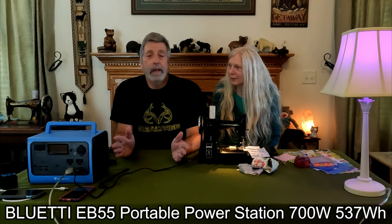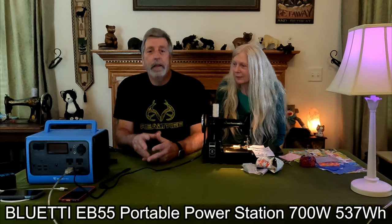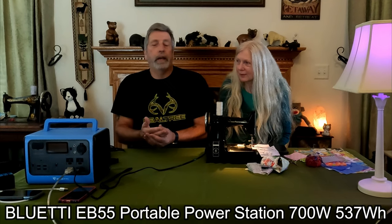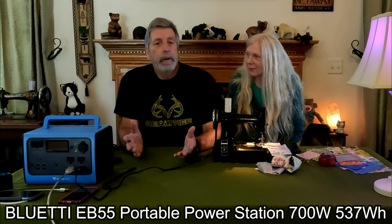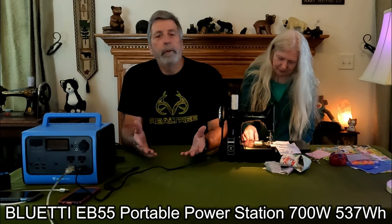Let's face facts today. Everything you have either has a battery in it or it's electrified and you have to plug it into a wall outlet. What do you do when there's no power? What do we do if we're up at the cabin and we don't have the generator? We need some type of portable solar power station, like for medical equipment like a CPAP machine.